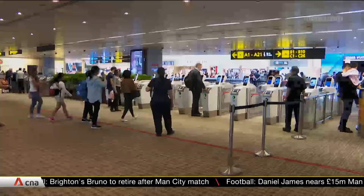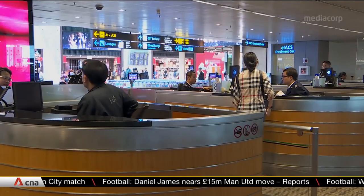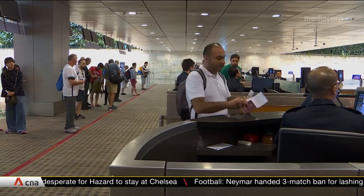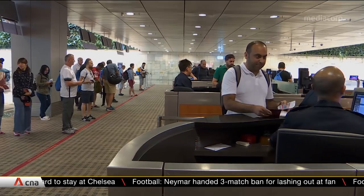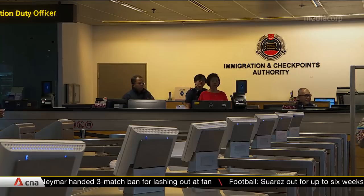As with every other home team agency, there's got to be a transformation, both in terms of technology and operations. These come amid traveler volumes rising by 42 percent in the past 10 years. ICA continues to face increasing demands at checkpoints and its services center. In addition, the terrorism threat remains high. The agency added it wants to provide a secure and seamless immigration process, and do reviews to make sure the changes are meaningful.